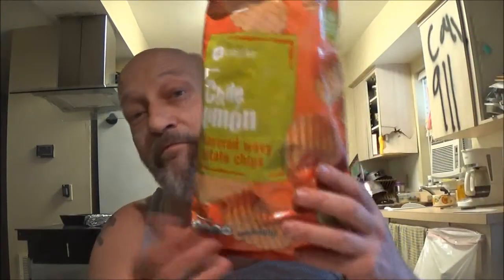Like I said before, these are made by SE Grocers. They're a buck for a five ounce bag. They're all pretty good sized chips. I've liked them all. So hopefully there'll be more flavors that I haven't tried.